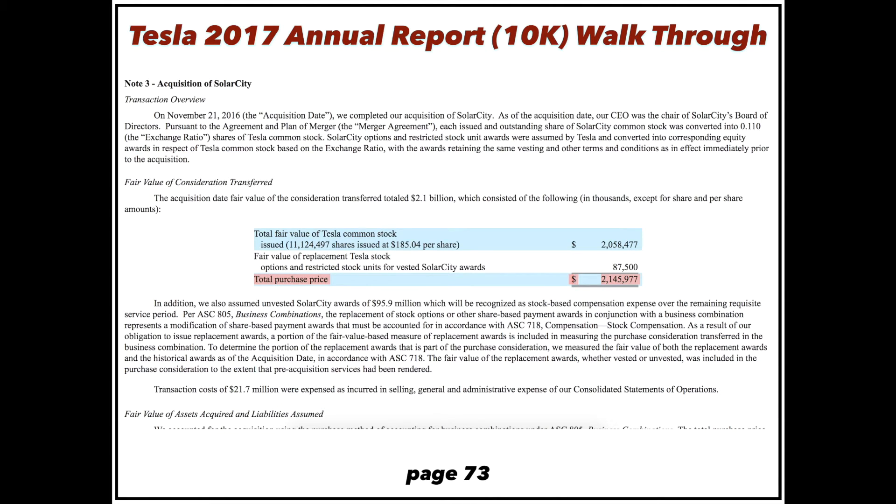On the SolarCity acquisition — when it's all said and done, Tesla issued about 11.1 million shares at $185 a share, putting the purchase price at about $2 billion. I was skeptical at first, but now I think this is going to go down as a brilliant acquisition and an incredible steal. Selling panels and roofs in Tesla stores will make the stores more productive and gives Tesla an edge as the only fully integrated electric car company.